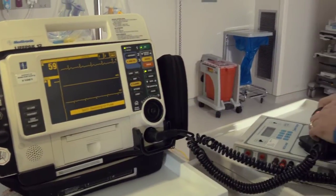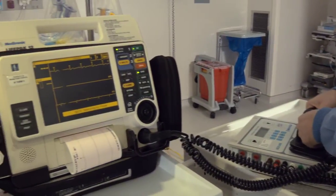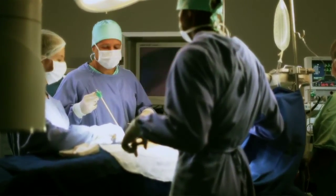When you or a loved one enters the hospital, you probably don't even think of all the medical technology around you and how important it is for that equipment to work safely. It's the role of the HTM professional to ensure that medical technology is working safely and effectively. The HTM professional is an important member of the healthcare team, managing the selection, deployment, maintenance, and repair of healthcare technology in hospitals and other healthcare facilities.